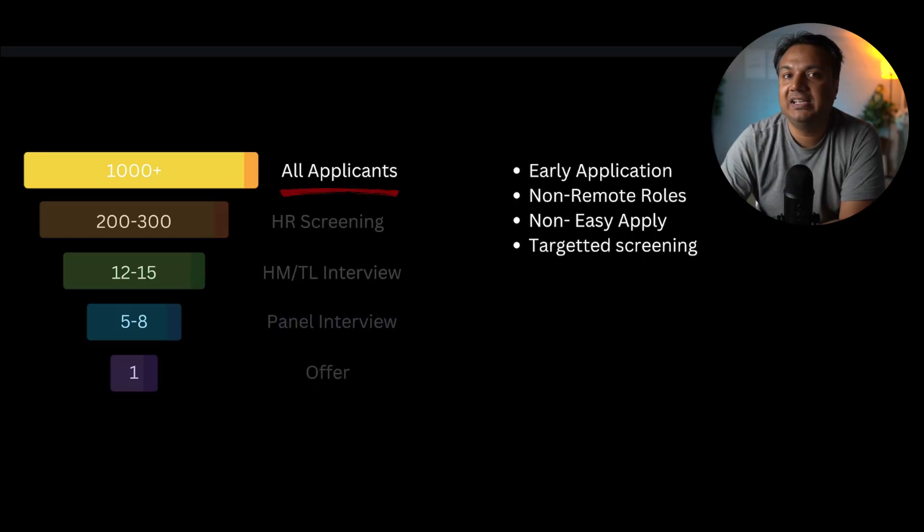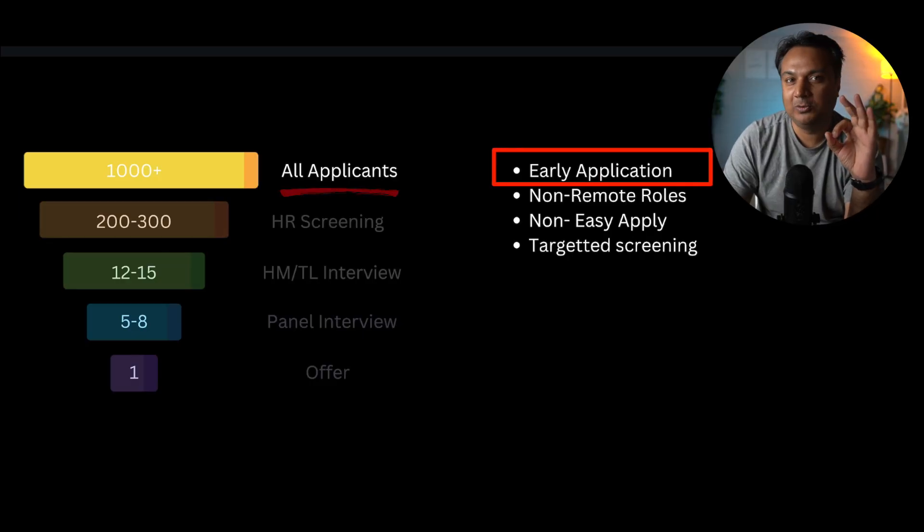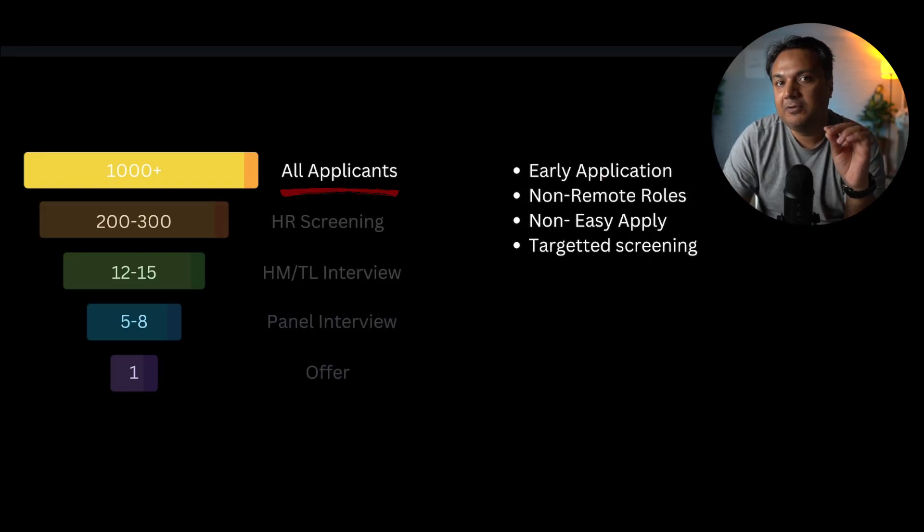At the very top of the funnel, competing against all applicants, the first tip is to be an early applicant. Your application should be submitted within 12 hours, or a maximum of 48 hours, of the job posting. When recruiters and hiring managers post jobs, they are most enthusiastic and actively reviewing responses in the first one to two days. After they've received 100-plus resumes, later applicants are much less likely to be reviewed.